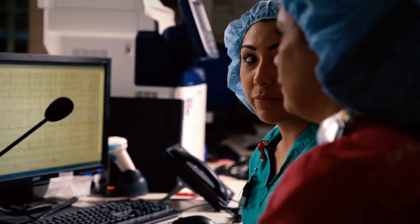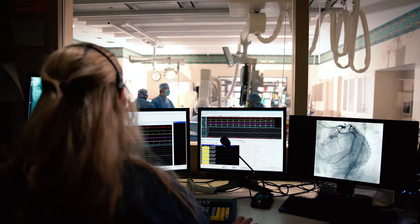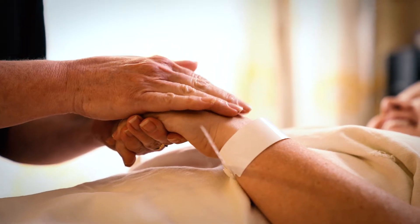The BSA Heart and Vascular Team is here to help you live life to the fullest. From our state-of-the-art cardiac technologies to our dedicated heart specialists,